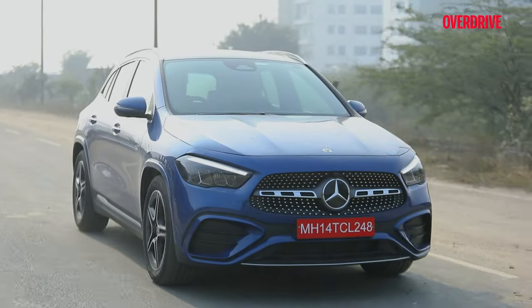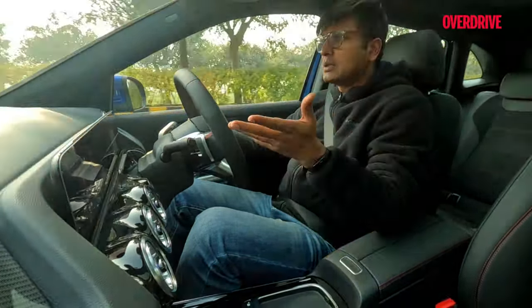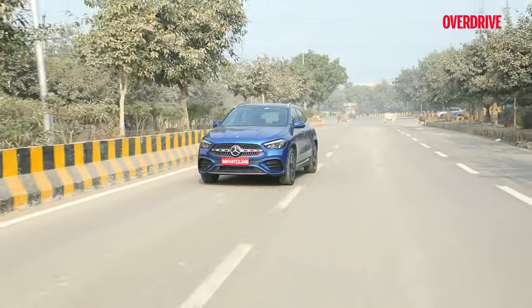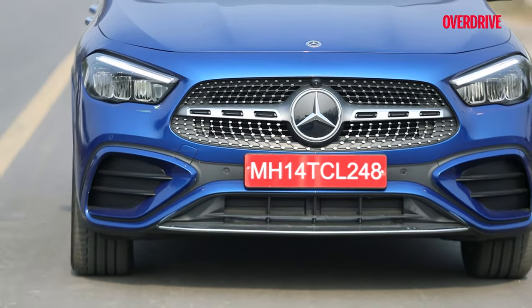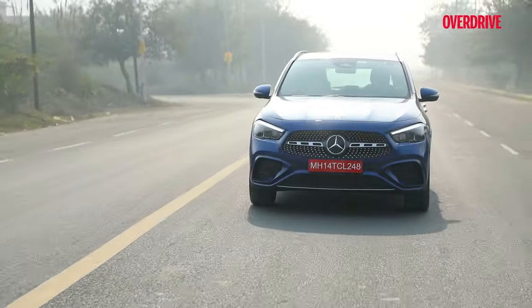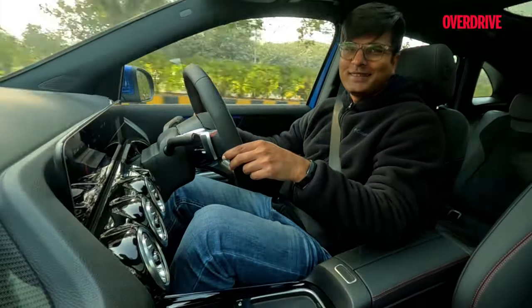Let's take the GLA 220d 4MATIC for a spin. The mechanical changes are more or less none, so the figures are very much similar. It has a 1950cc diesel engine mated to an 8-speed DCT transmission. The power output is around 190 PS and the torque figure is around 400 Nm. It does 0-100 in 7.5 seconds, and the tested fuel efficiency figure is 18.9 kmpl.